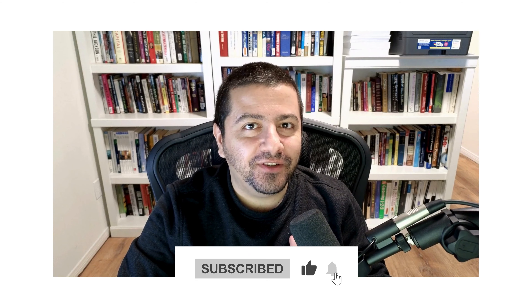Before I let you go, let me tell you about the greatest deal on YouTube. With just a click of a button, you can get free financial analysis from a professor with decades of investing experience. So what are you waiting for? Hit that subscribe button and I'll see you again soon.